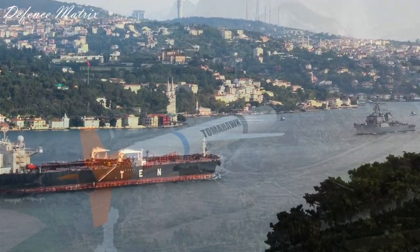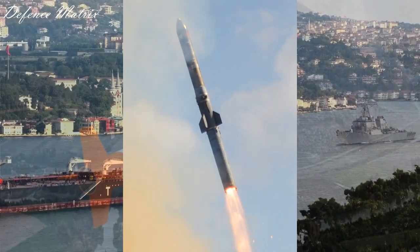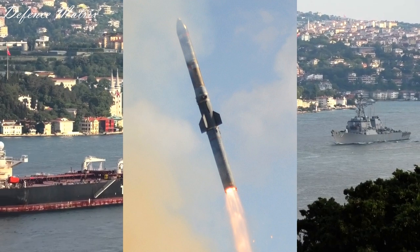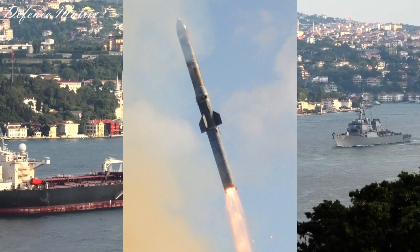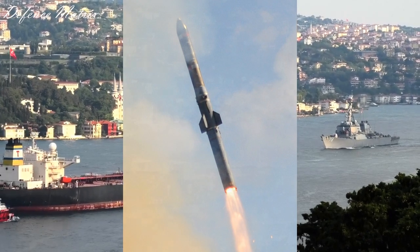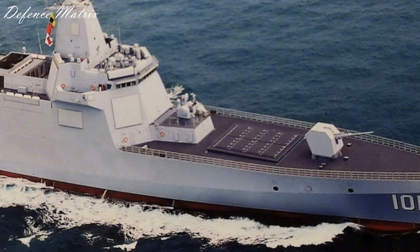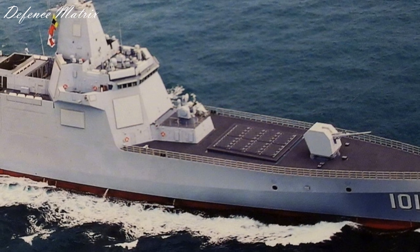इसके अलावा यह destroyers Tomahawk cruise missile भी carry करते हैं जो एक anti-ship और anti-surface missile है। साथ ही RUM-139 को भी carry कर सकते हैं जो एक anti-submarine missile है, जैसे कि DRDO SMART है। China के सबसे नए destroyers, यानी Type 055, में करीबन 112 vertical launching systems दिए गए हैं और वो करीबन 12,500 टन का है।